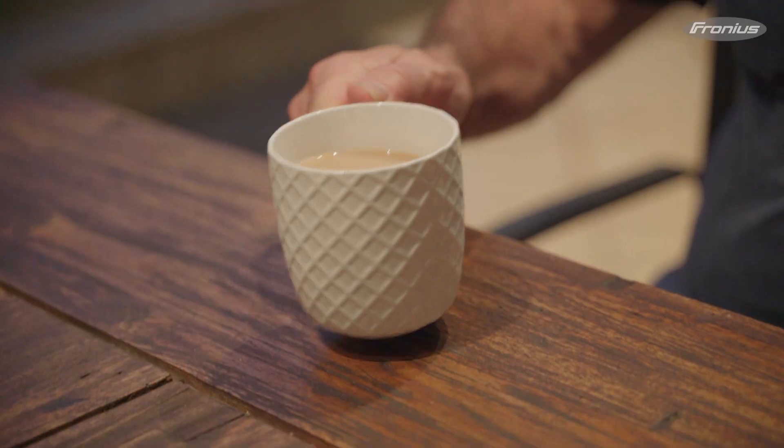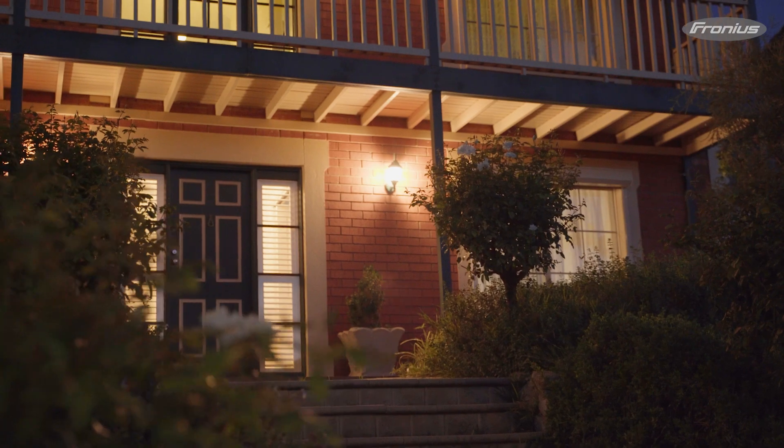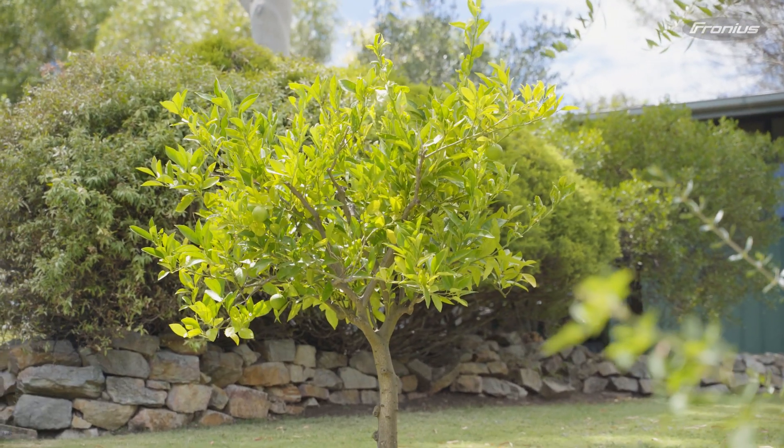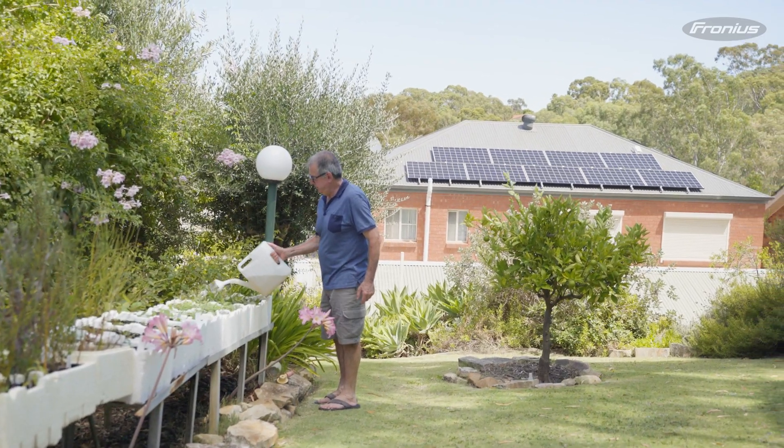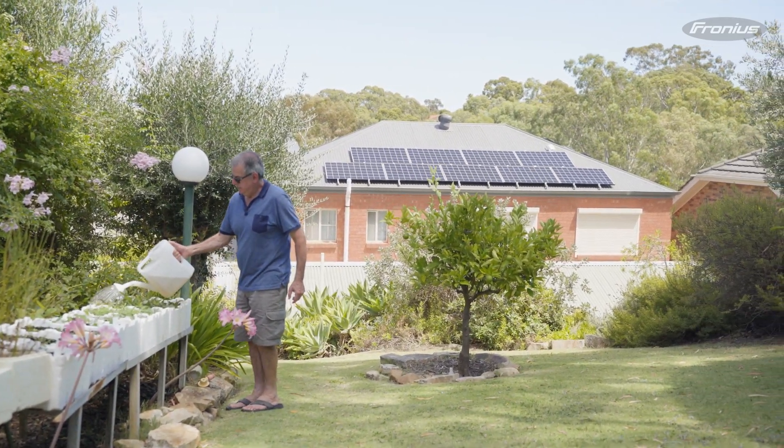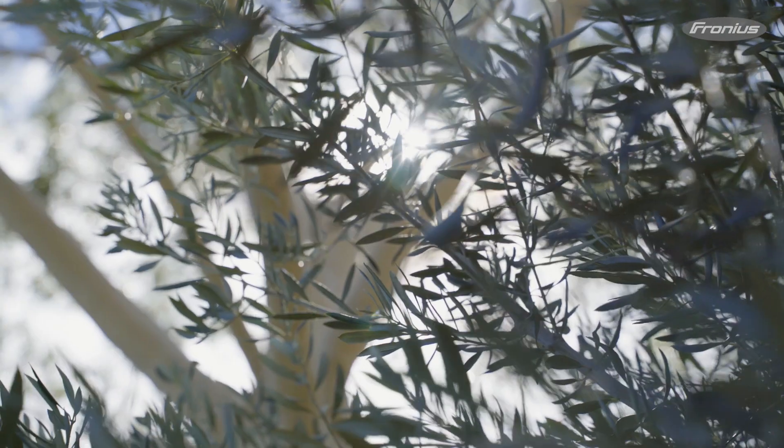For us it's that peace of mind — having the battery, knowing it gets charged up during the day, and using that power at night without drawing anything from the grid, being a hundred percent self-sufficient. It makes me feel quite good that we're doing our bit for the planet, and when we need that power, it's available.